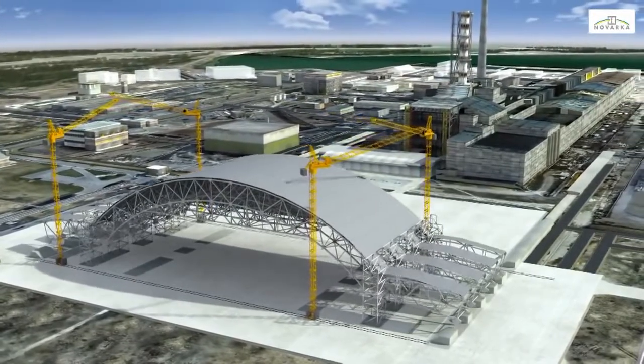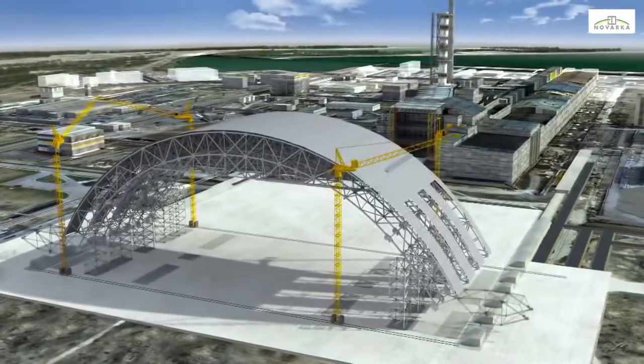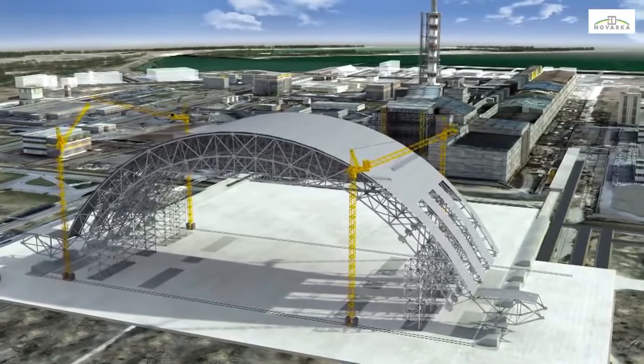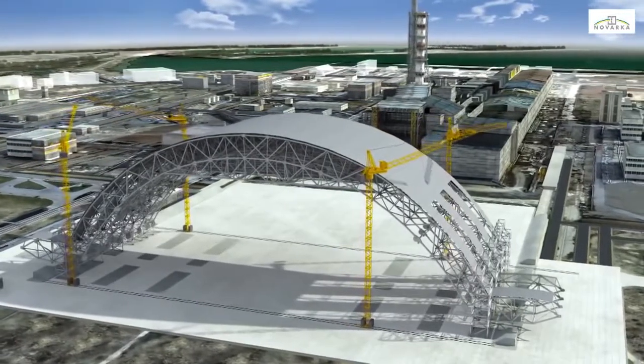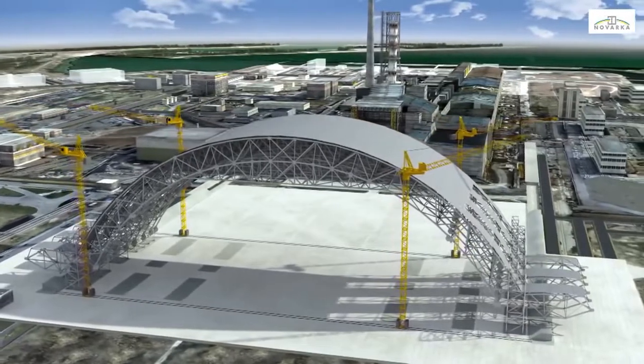The structure will gradually be completed with the rest of its components. The lifting towers will be moved to their ultimate position as the last components, corresponding to the feet of the arch, are brought to the erection area.